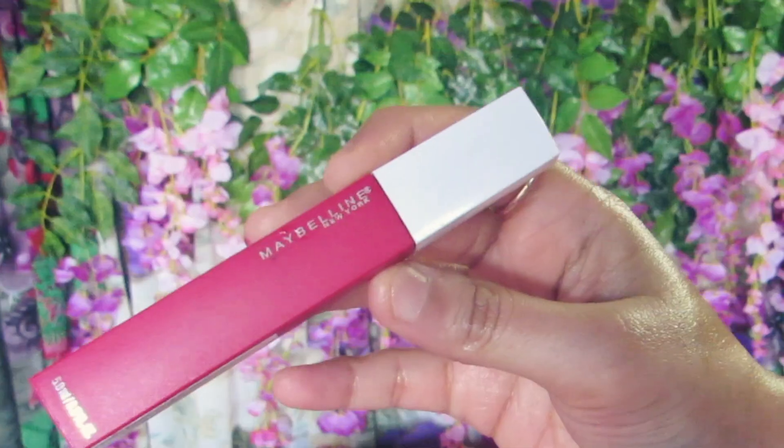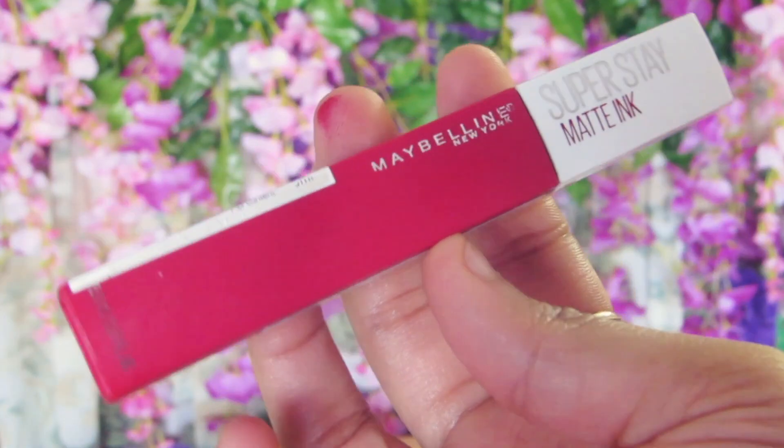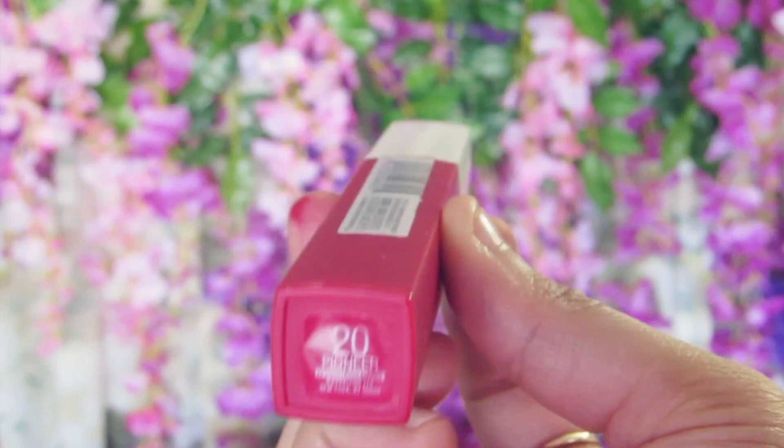It comes out super clean with a good makeup remover. With soap, it does come out but not completely. Now, if you're looking for a liquid lipstick that will stay on your lips for hours without bleeding, without smudging, without coming off even after you eat or do whatever you want with your lips, it has to be from Maybelline.